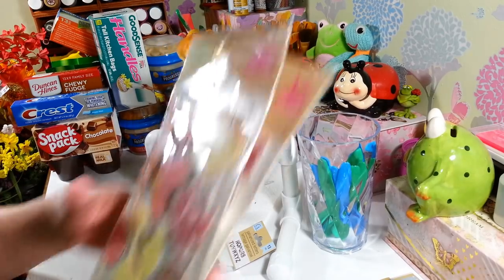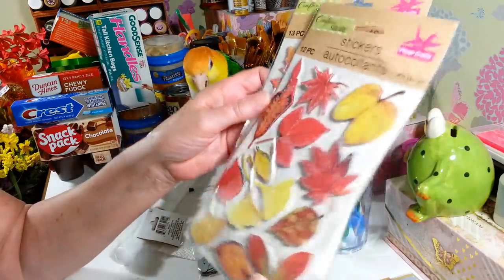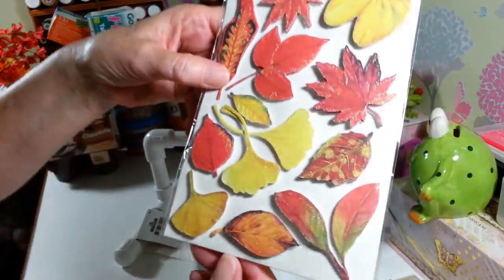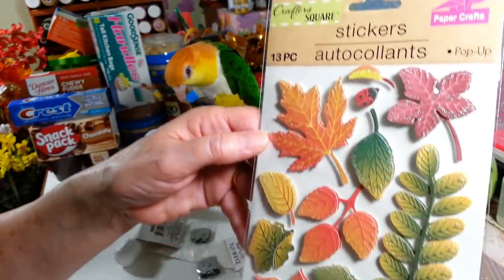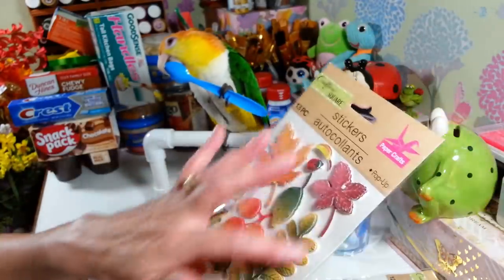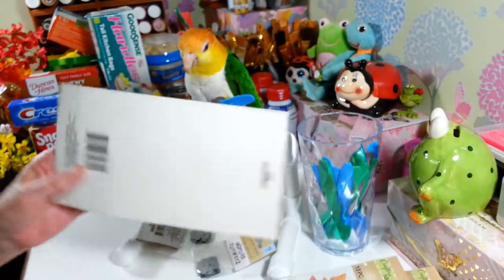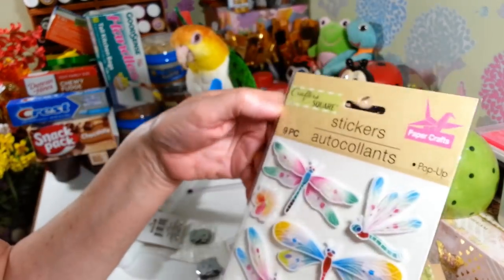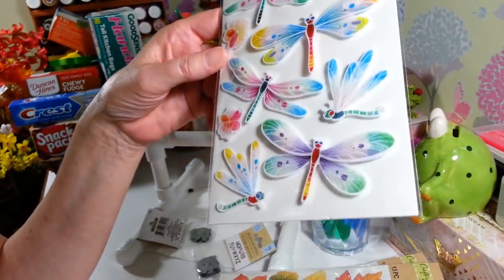I found these really pretty fall pop-up stickers — you get 12 pieces in each pack. They had two styles: one with fall foliage and one with a different design. They have a little bit of glitter and there are a couple of little ladybugs in there. I also picked up another pack of the dragonfly stickers — you get nine of them and they are just absolutely gorgeous.